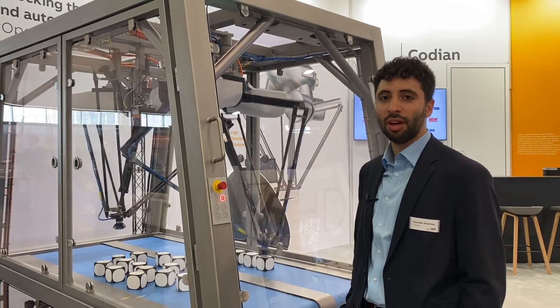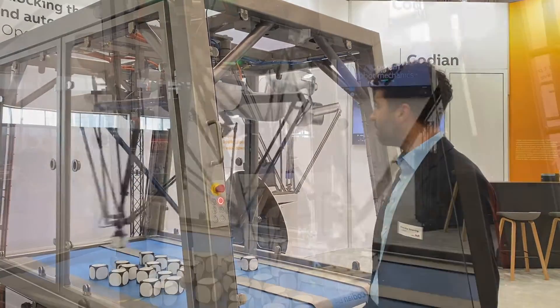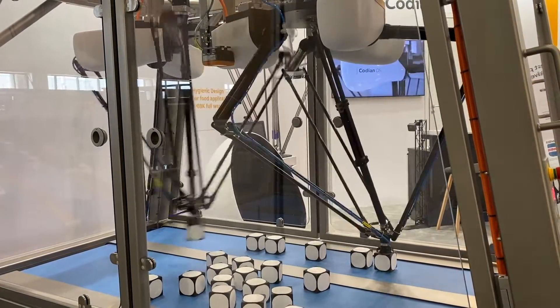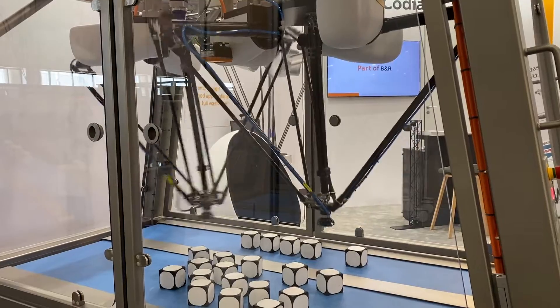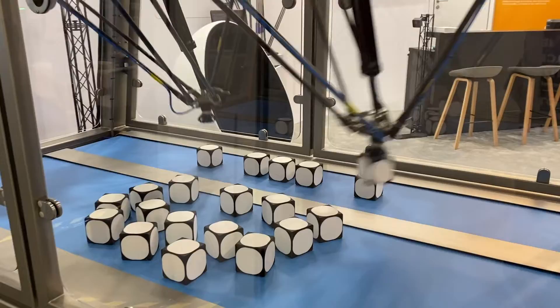Here at this demo, we're showing BNR control on the Kodian mechanics, all controlled by a BNR PC, moving the conveyor belts along with the mechanics of the robot, all tightly synchronized on the same platform and same communication backplane.